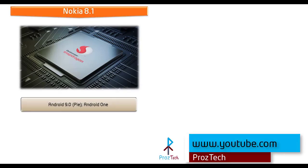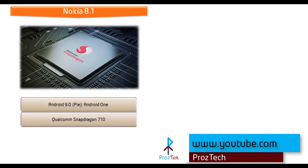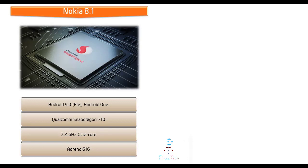Friends, let's start with Nokia 8.1. It comes with Android Pie, Android One, and is powered by Qualcomm Snapdragon 710 processor with 2.2 GHz Octa-Core and GPU Adreno 616.